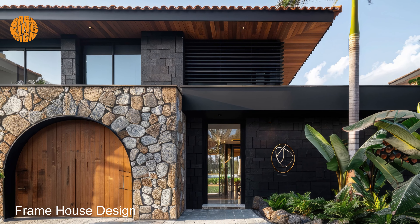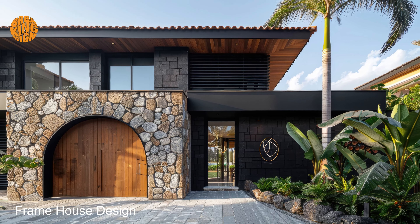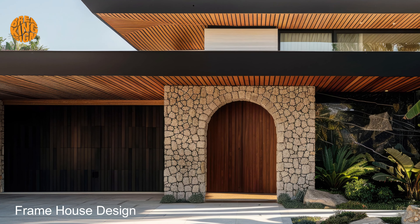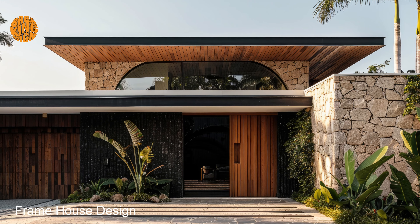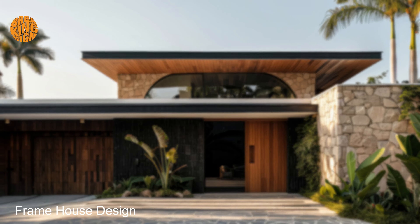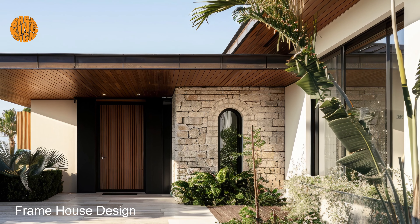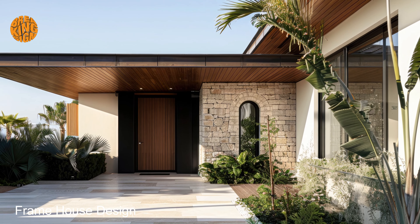Visualize yourself dining al fresco under a pergola adorned with climbing vines, enjoying the company of friends and family amidst the beauty of your surroundings. Whether you're seeking a tranquil retreat or a stylish entertaining space, dark Mediterranean frame house design offers a perfect balance of comfort and sophistication. It's a place where you can escape the hustle and bustle of everyday life and immerse yourself in the timeless allure of this exquisite architectural style.